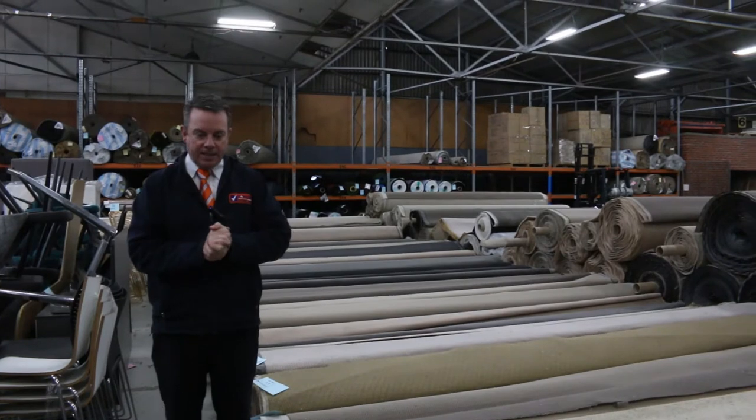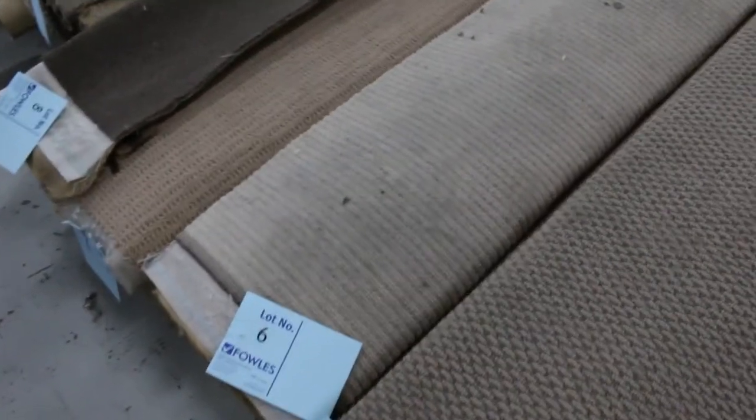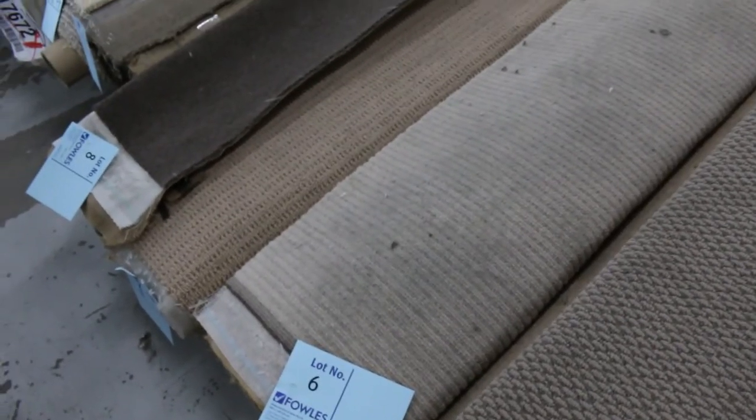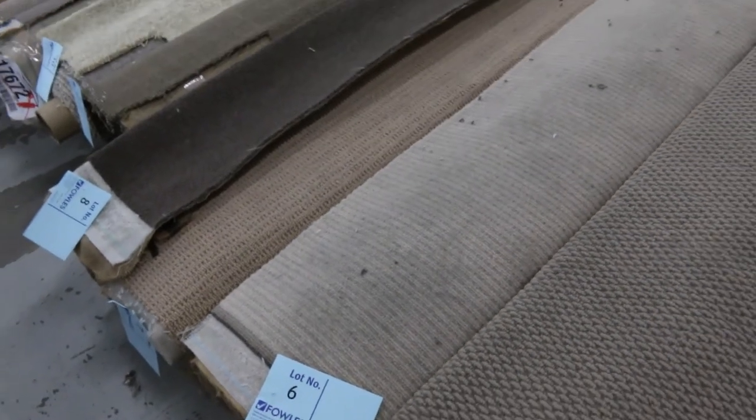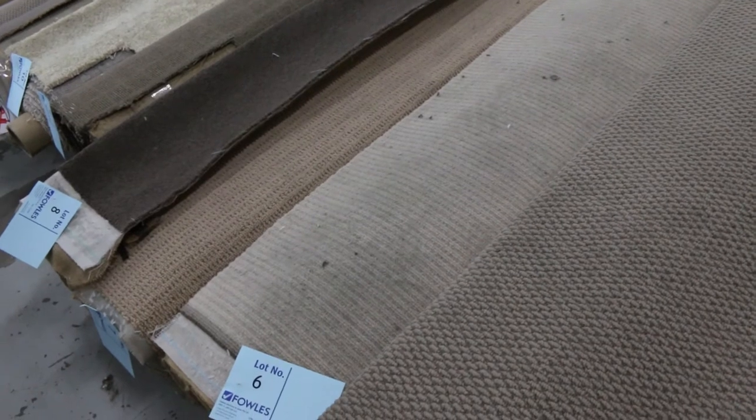Let's have a quick look at what we've got. We've got lots of roll-ins and off-cuts. Lot number 1 right through to lot number 17 — we're offering them at a lower price. You can bid starting from $20 a broadloom meter, and if no one else bids you'll pick these up from as low as $20 a broadloom meter.